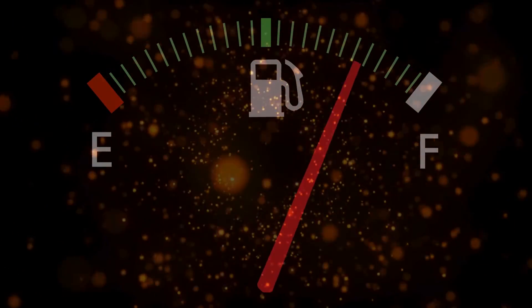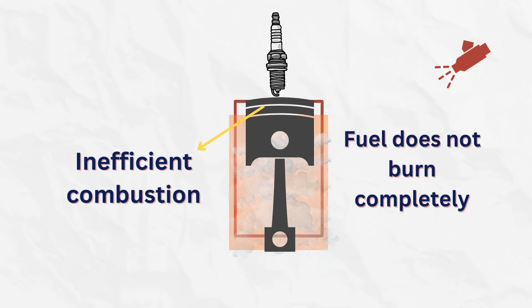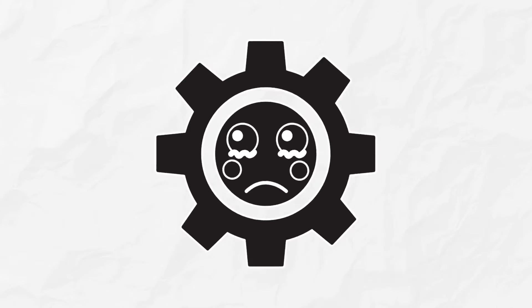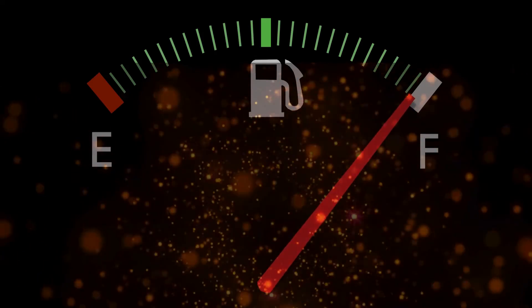Vacuum leaks can also lead to decreased fuel efficiency and increased fuel consumption. When there's a vacuum leak, the fuel doesn't burn completely and the engine doesn't produce enough power. Because of this, the driver has to press harder on the gas pedal. To meet this increased demand for power, the ECU needs to inject more fuel than it normally would, which reduces the car's fuel efficiency.